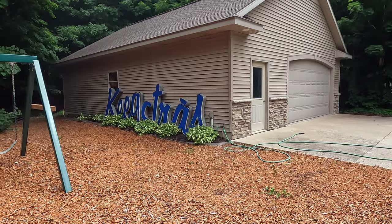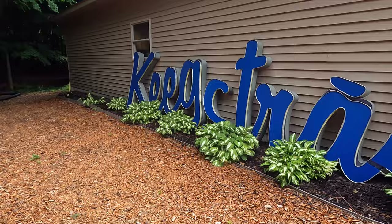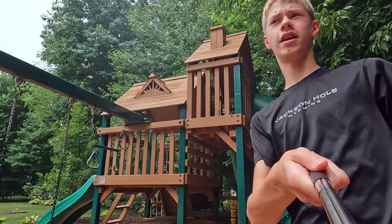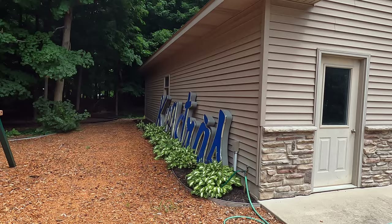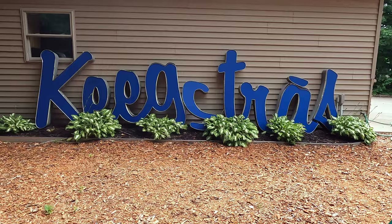I was thinking about it and I wanted to take this sign and edit it and try to make it look like I put it on the front of this barn. We were thinking about just putting it up here, so I want to see what it looks like up there. Now is when we try.